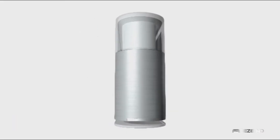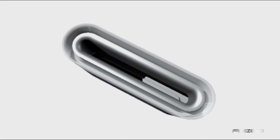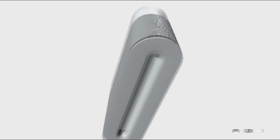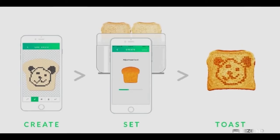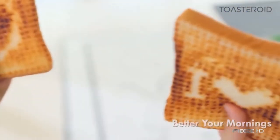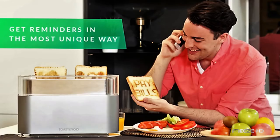Some people might say our next item was invented by someone with a toasted mind, but we think it's pretty cool. This is the Toasteroid, a toaster that will toast any message onto a piece of bread. Controlled from a smartphone app, Toasteroid is the high-tech version of the sticky note. From anywhere in the world, you can send messages or funny pictures to your children or reminders to your spouse.